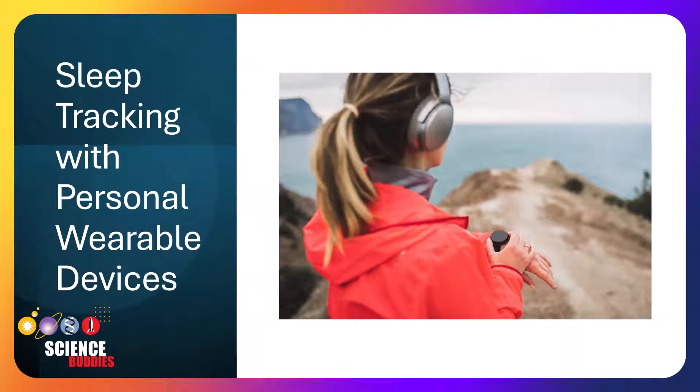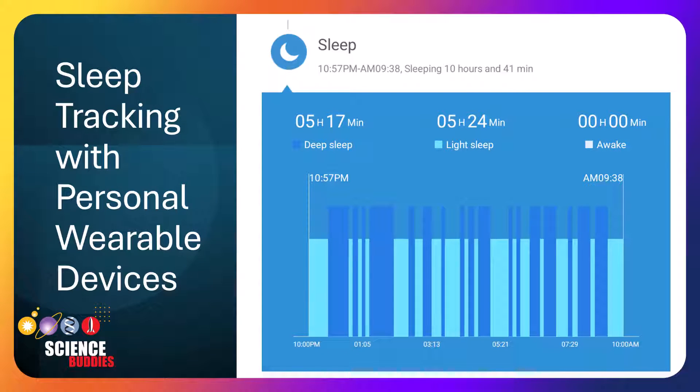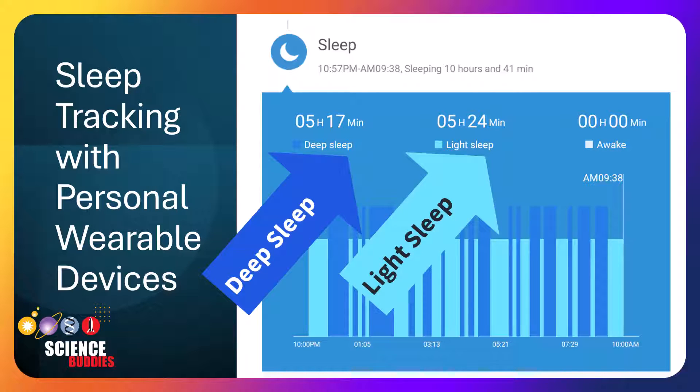First, you'll have to use the device when you're asleep to get sleep tracking data. Once you get your sleep tracking data back from the device, it will look something like this. The device will measure your body movement and heart rate variability and associate them with very general stages of sleep, like deep sleep, light sleep, and being awake.